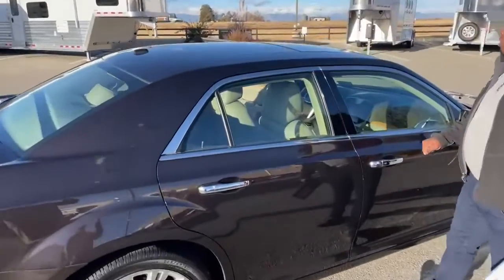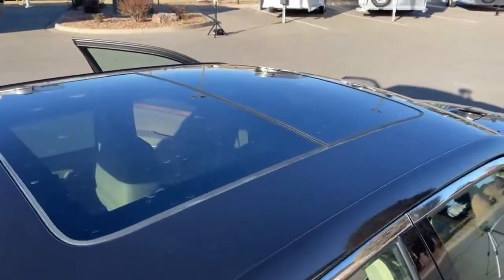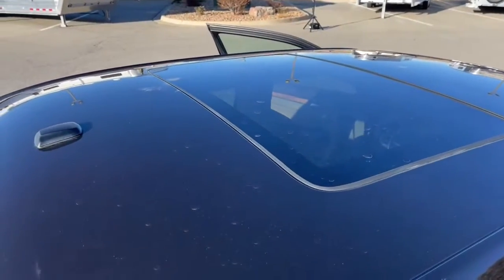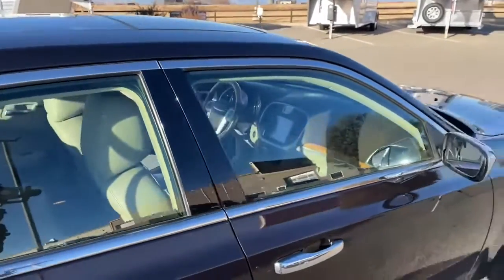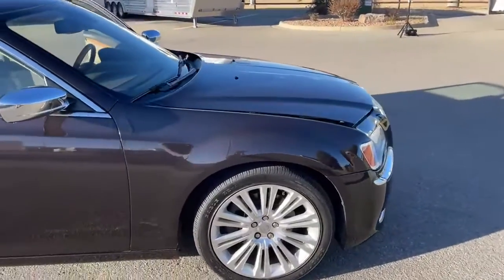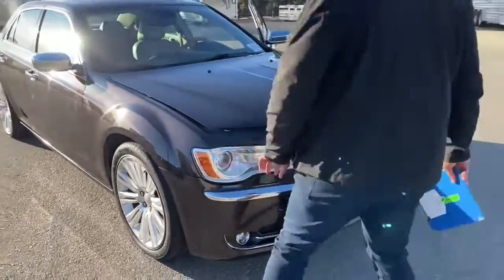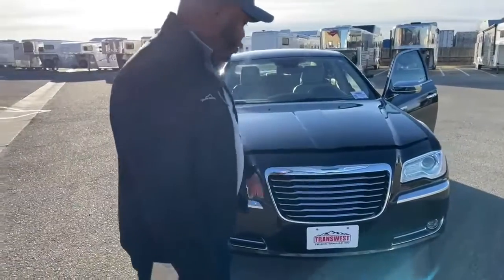Coming up front, we've got LED headlamps, fog lamps, and of course the Chrysler grille.